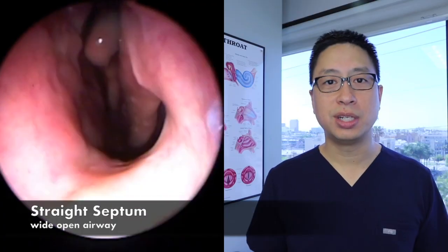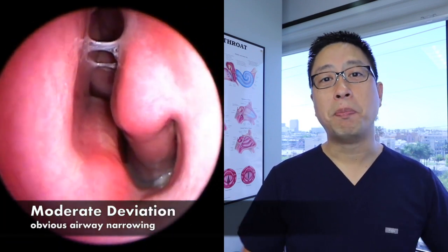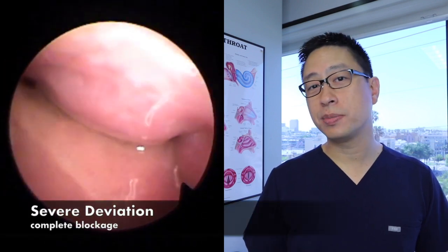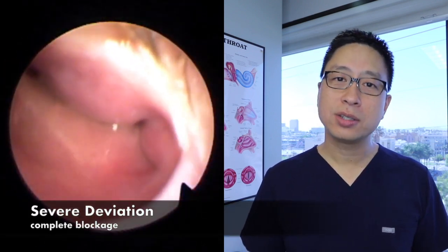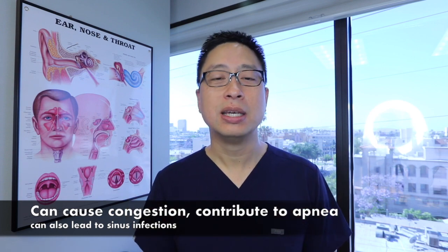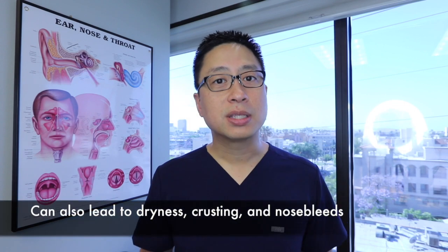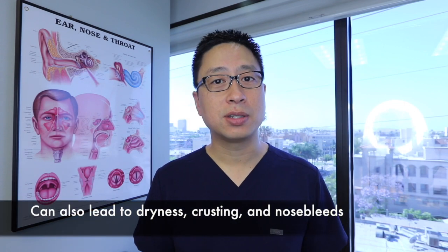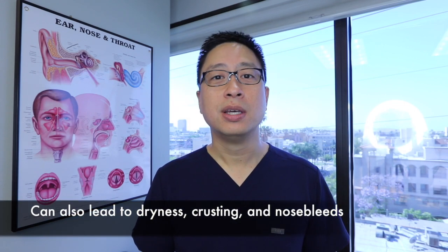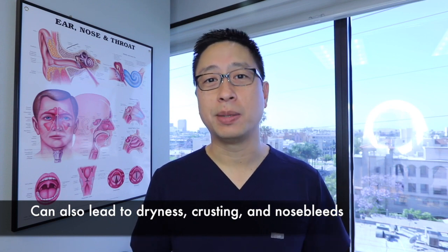The main issue that a deviated septum is going to cause is stuffiness or congestion or trouble breathing. If it's bad enough, it might contribute to something like sleep apnea, and also if it's severe enough, it may get in the way of airflow into the sinuses and indirectly lead to some sinus issues. The part of the septum that sticks out a lot can sometimes also get overly dry and crusty, so you get a lot of boogers and also potentially a lot of bleeding as little scabs keep coming off.